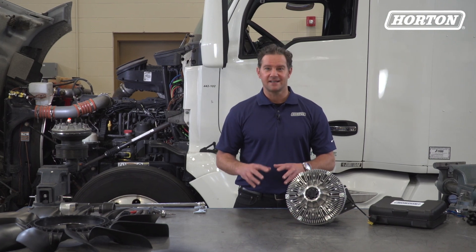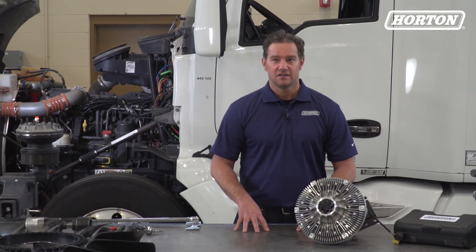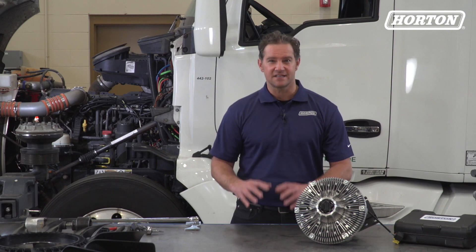While it's sophisticated technology, understanding the operation of viscous fan drives isn't difficult. Let's use Horton's newest line of variable speed drives, the LCX series, as an example.